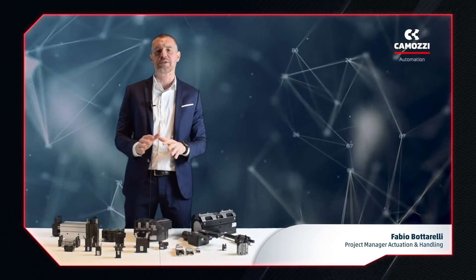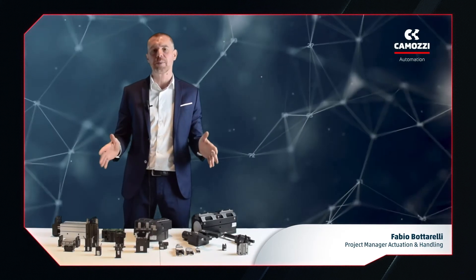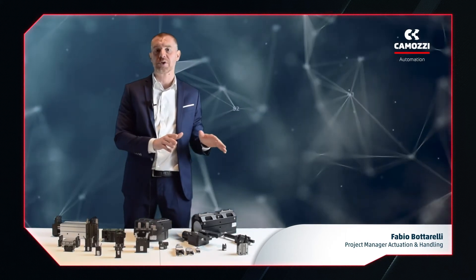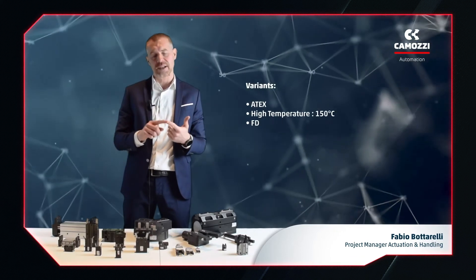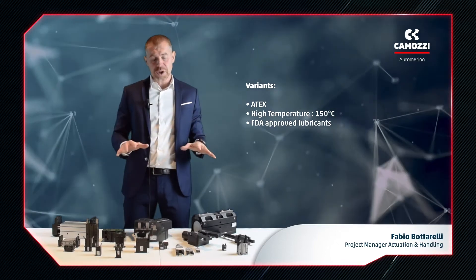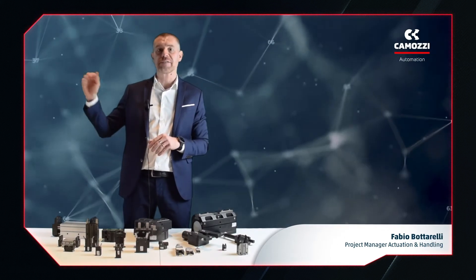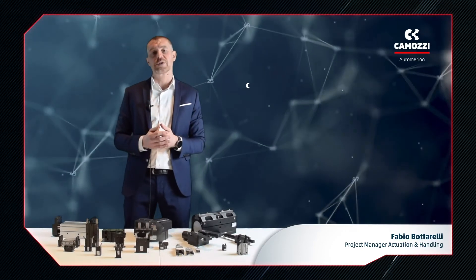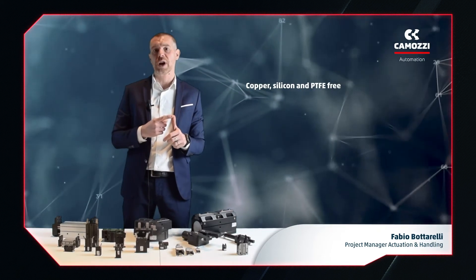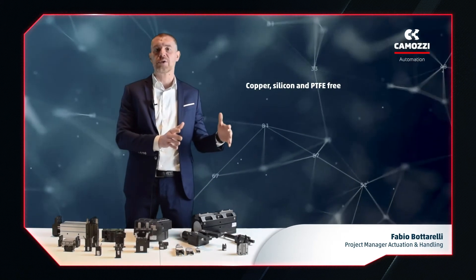I want to conclude with general information universal to all our grippers. First, Camozzi manufactures and develops its own grippers in Italy. Second, besides the variants each series has, all our grippers have ATEX variants for high-temperature applications and versions suitable for the food sector. All materials and surface coatings have been specifically chosen to optimize reliability and resistance to corrosion. For example, our grippers do not include copper, silicone or PTFE — copper is harmful in electronic component assembly, silicone is unsuitable in painting applications, and PTFE could cause problems in ATEX zones.